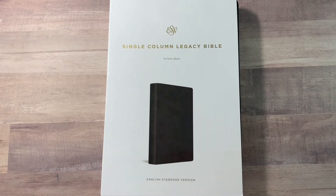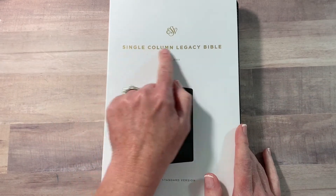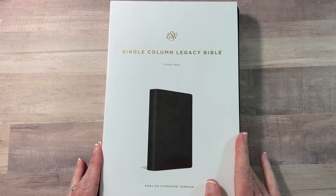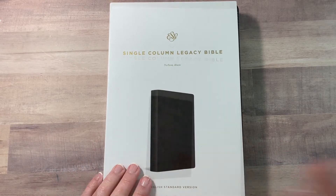Hello friends, this is Amanda here from Journaling and Grace, and today I'm going to introduce you to the ESV Single Column Legacy Bible. Thanks so much for joining me and let's jump in.